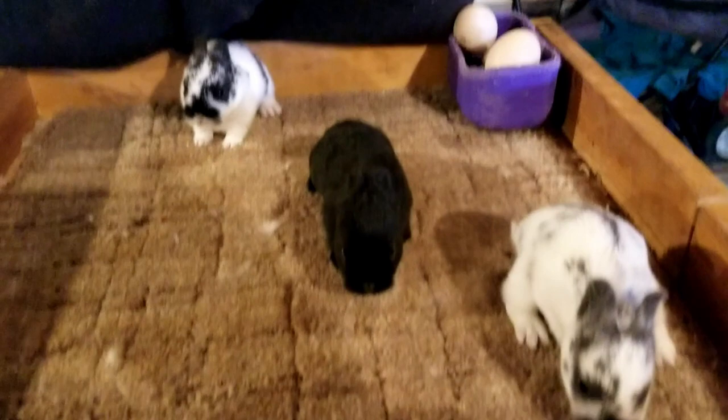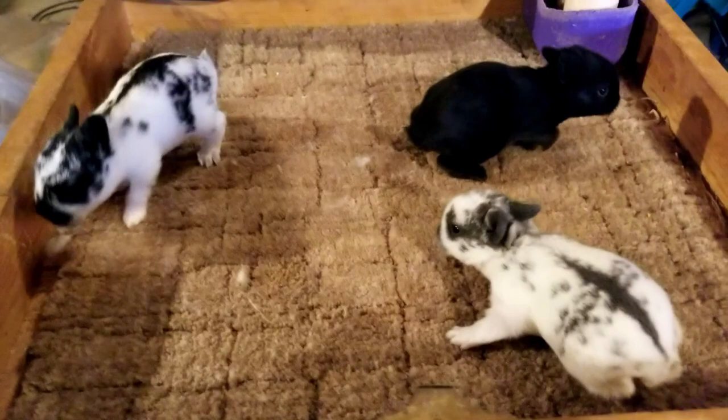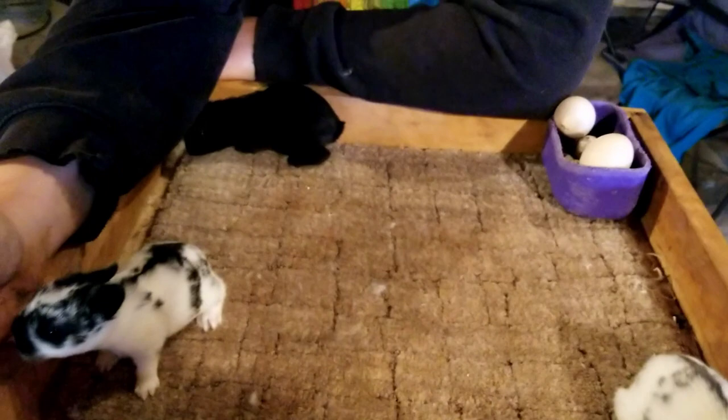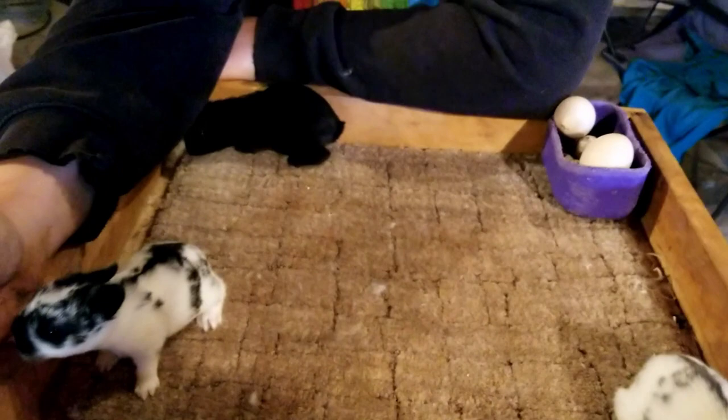Look at how big they've gotten. They get to come out because we can't contain them when we just get them out to check them now. They get out to get looked over and make sure they're okay and to stretch their legs, because it's important that they get nice and strong.